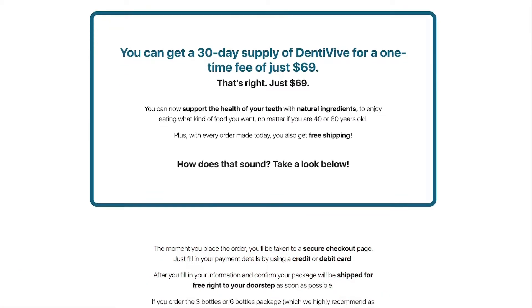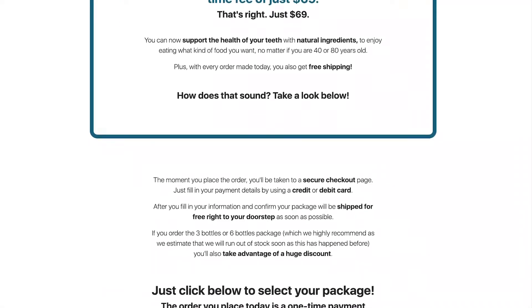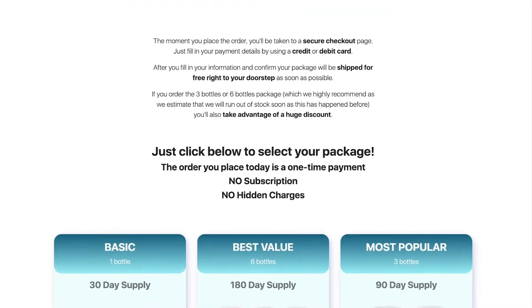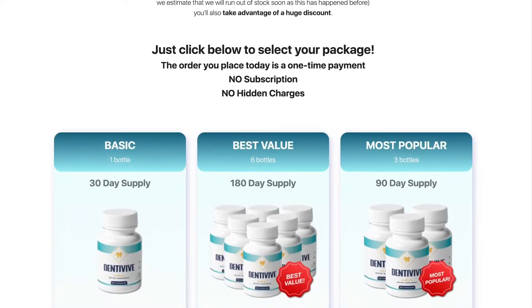So, what is Dentiviv? Does it really work? And the answer is yes. Dentiviv Pro works, and after many laboratory tests, researchers have identified a natural formula with concentrated ingredients that helps maintain good oral hygiene and general oral health.